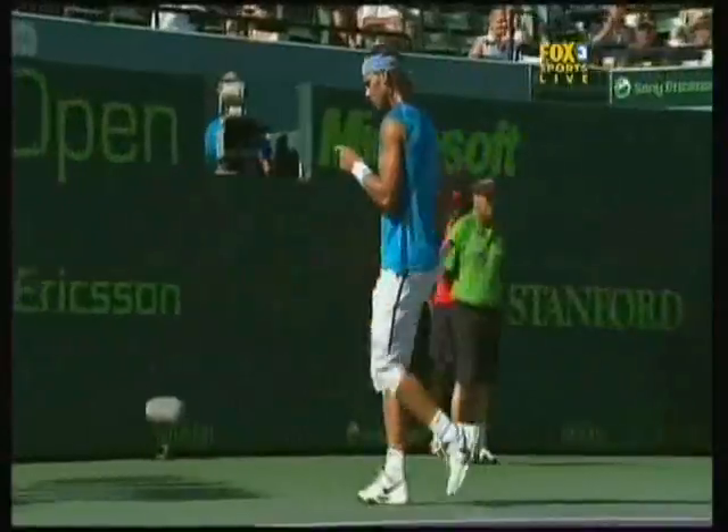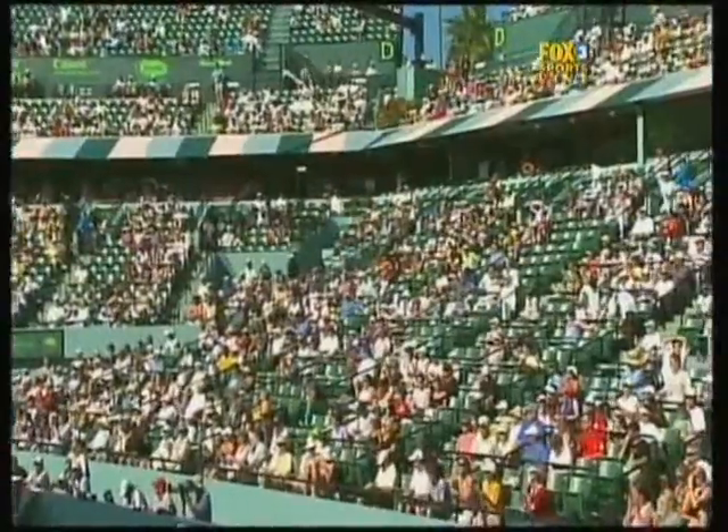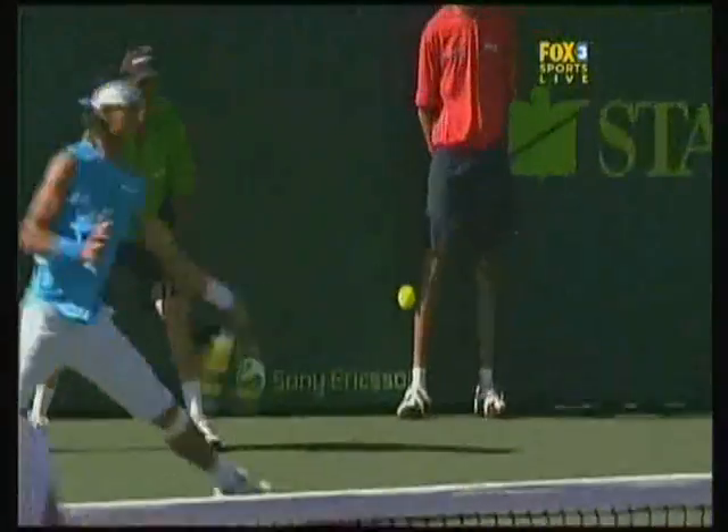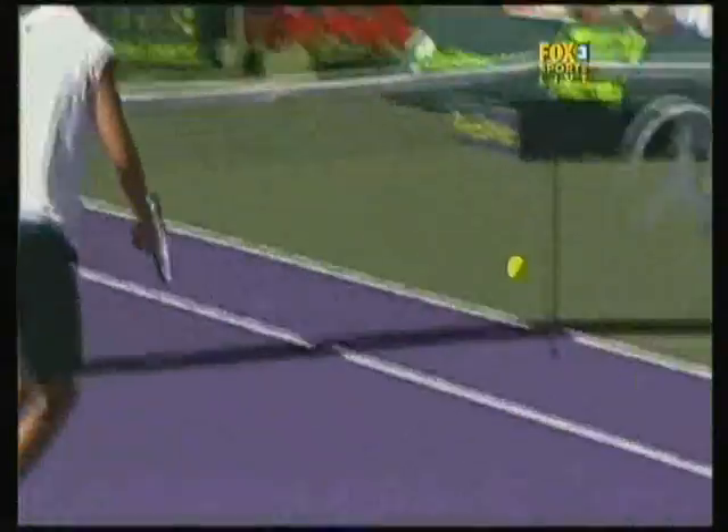That's unbelievable. Very difficult shot — hitting against the spin of the ball down the line. He's so strong in the wrist. Plants the left foot. Good balance. That's the kind of shot.